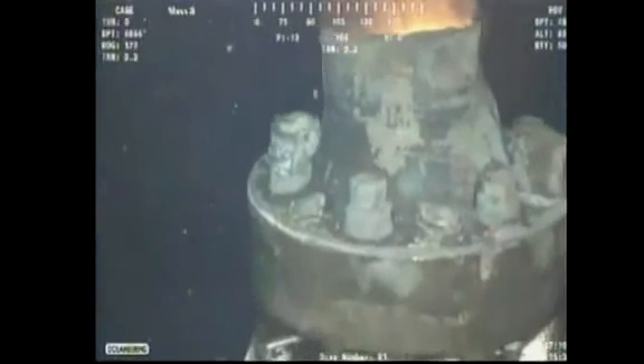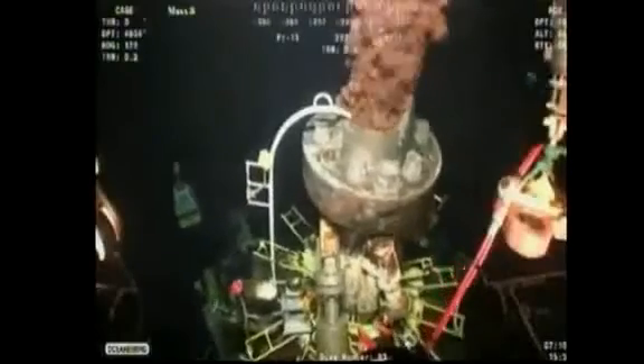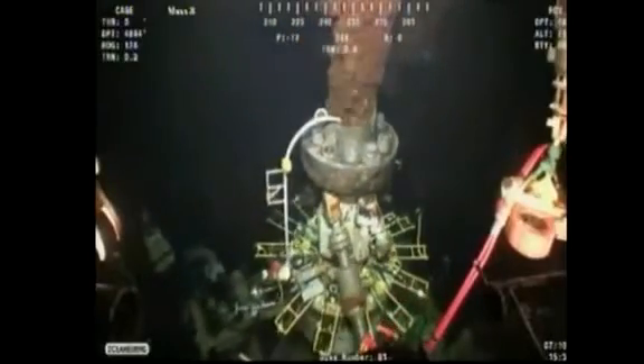BP said it has another cap ready in case the bigger replacement is unsuccessful. This overall upgrade to BP's oil capturing system comes 82 days into the worst oil spill in U.S. history.